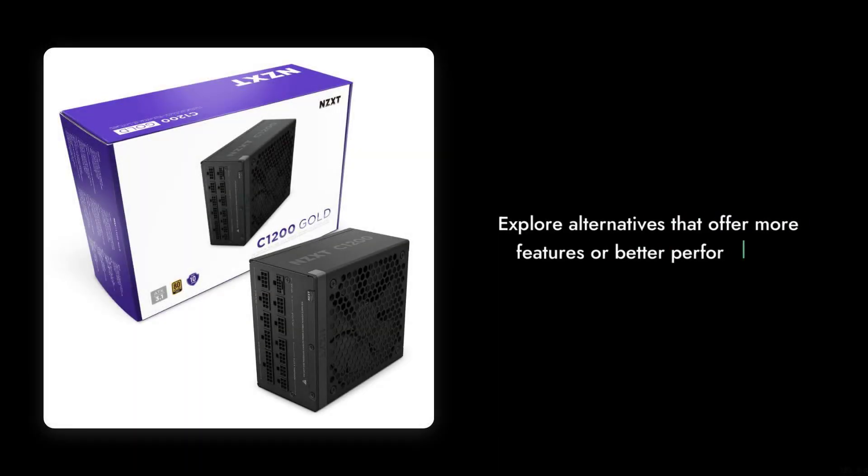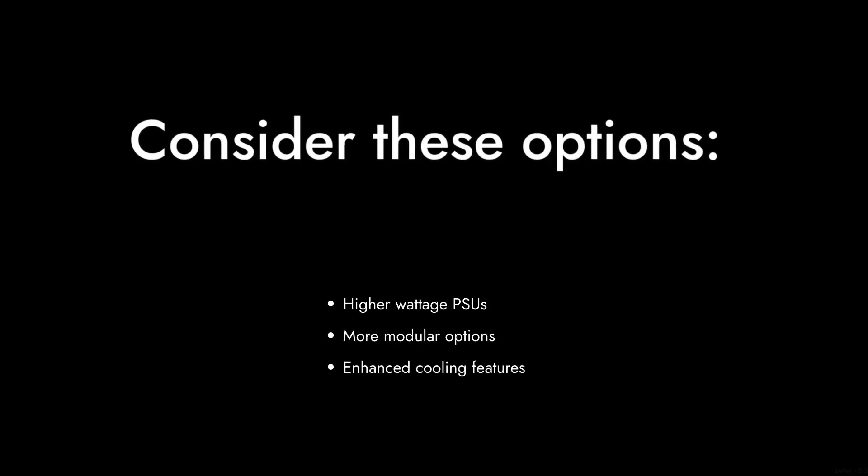Reason 7: The price tag of $199 might make you think you're getting a premium product, but for that price, you might find better alternatives that offer more features or better performance.